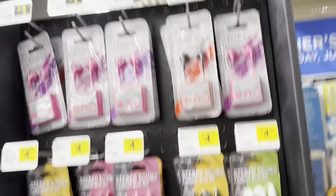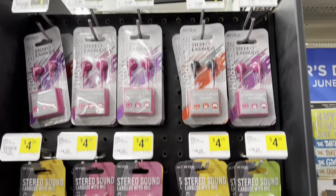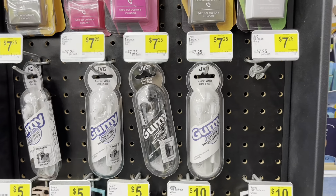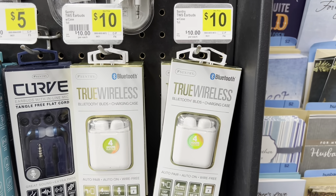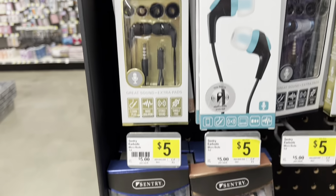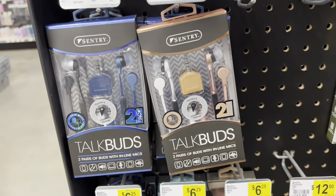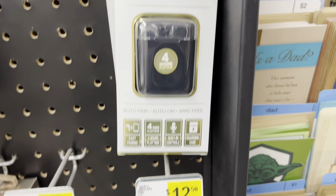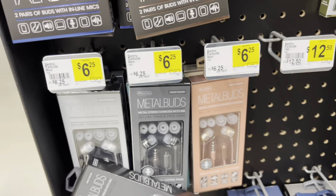Right next to the cards I thought, well there's some headphones here, so this could be potentially a cool idea. They had wired ones and also wireless ones, and they had all different colors — gold, white, black, blue, orange. The wireless ones came with a cable.